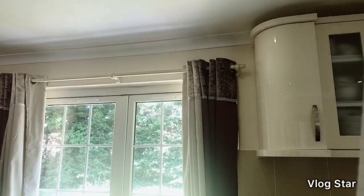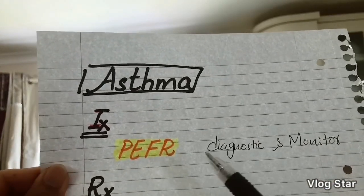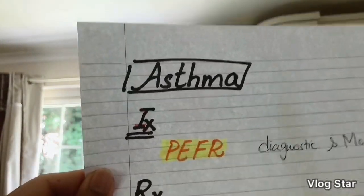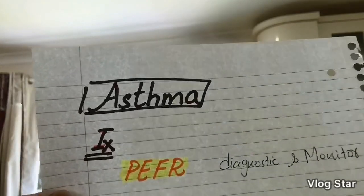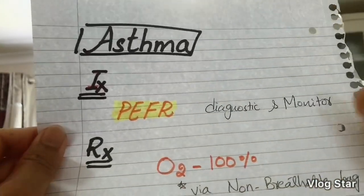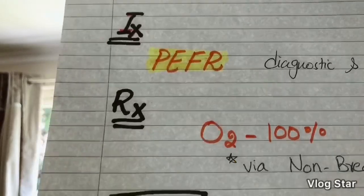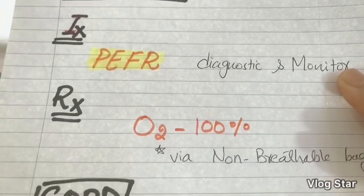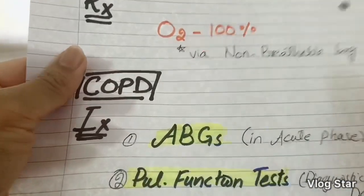For investigations, the most diagnostic test for asthma — for part 1 — is PEFR (peak expiratory flow rate). This is also the test used to monitor asthma. If a question asks what to use to diagnose or monitor asthma, your answer is PEFR. For oxygen in an asthmatic patient, give 100% oxygen via a non-rebreather mask.